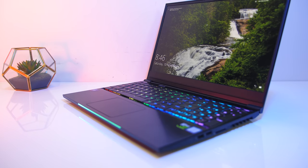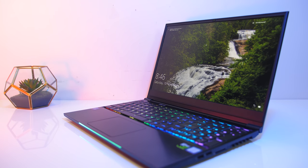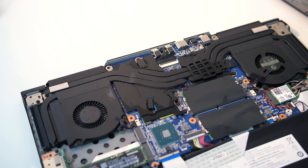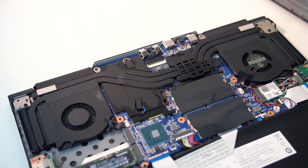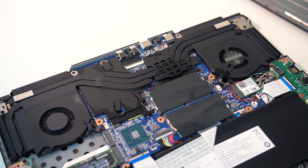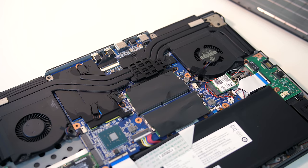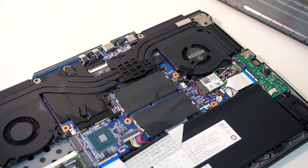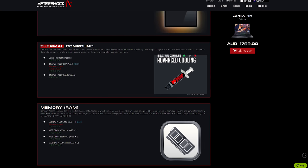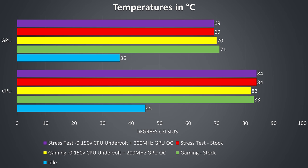Thermal testing was completed with an ambient room temperature of 21 degrees Celsius, so expect warmer temperatures in a warmer environment. Keep in mind there are heatpipes shared between the processor and graphics, so a change in one component may affect the other. It's also worth noting that when you buy the laptop, Aftershock upgrades the thermal paste with Thermal Grizzly Cryonaut, but you've also got the option to upgrade to Conductornaut. At idle the GPU was quite cool, a little warmer on the CPU, but not too bad considering the fans were silent.